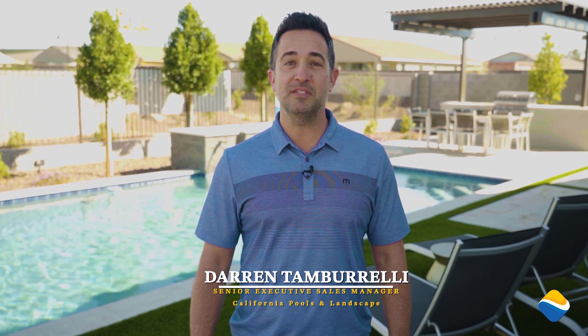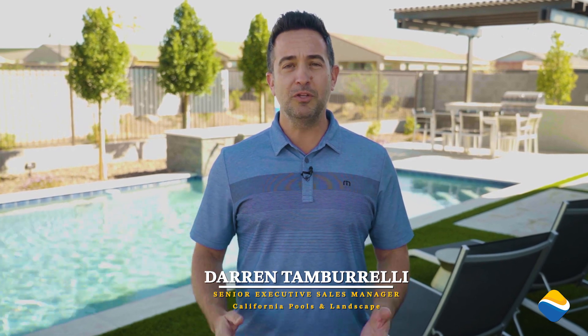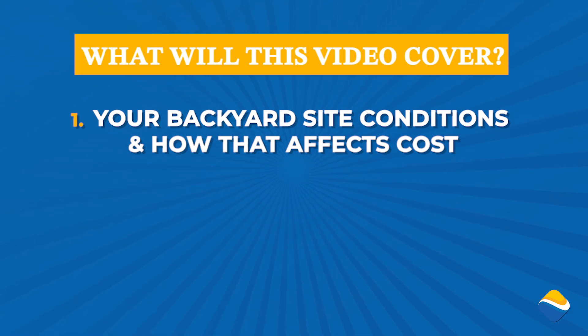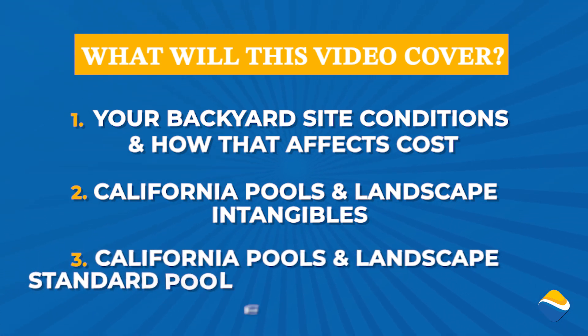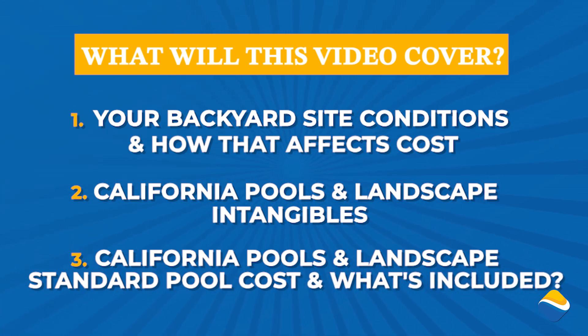I'm Darren Tamburelli, Senior Executive Sales Manager here at California Pools and Landscape. What we're going to do today in this video is talk about three different things: one, costs associated with pools that we're going to anticipate but not discuss in great detail today; two, the intangibles that California Pools provides that you need to be aware of when shopping for pool companies; and three, what does California Pools exactly include in their standard pool and how much does it cost? So come on board and let's have some fun.